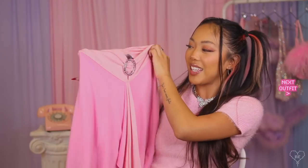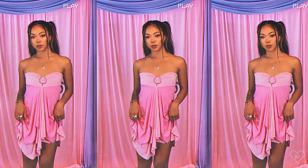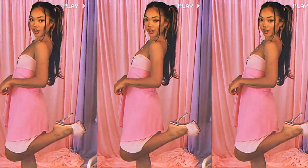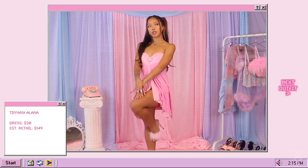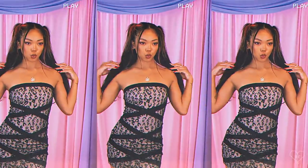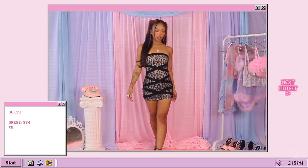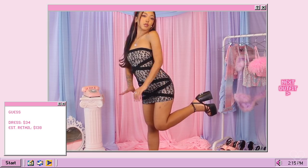Next we have a very 2000s pink dress — it's a waterfall silhouette, one of those styles from the Y2K era that you could wear as a skirt or a dress. I'm wearing it as a dress, and it's definitely that baby doll fit. She's cute. The next dress is this mesh leopard crisscross mini cocktail dress from Guess. I love this because it fits so well, which is pretty rare for thrifted items. This dress is one of the best savings of the haul — estimated retail is $138 but I got it for only $34.